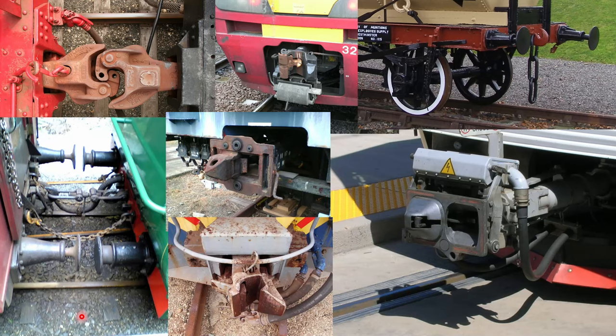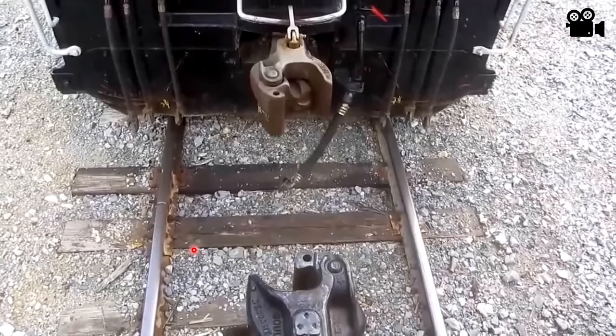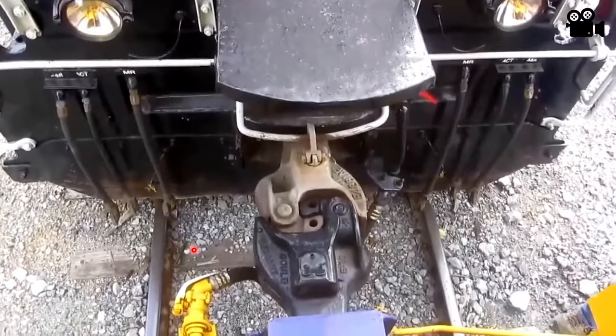So can you identify which one of these is a Janney coupler? It's the one on the top left. Let's look at a video of the Janney coupler. What you'll note here is that the mechanical coupling happens automatically, and then later we'll see how the other connections are done — whether they're automatic or manual.